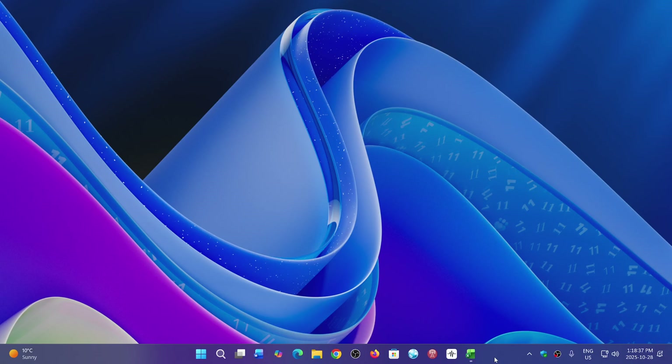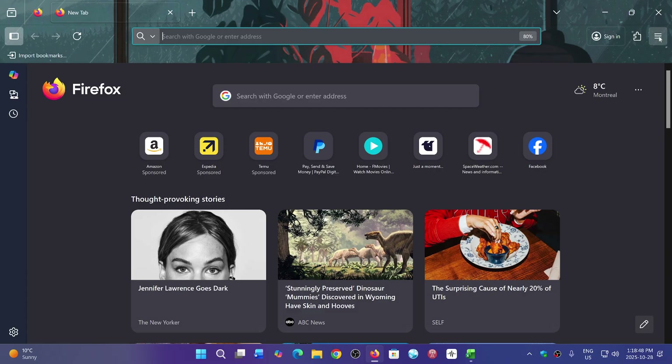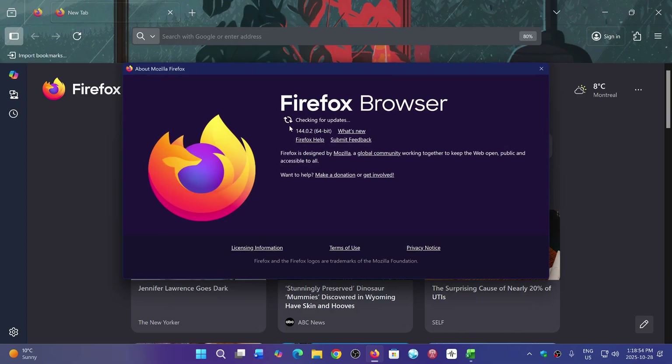Welcome to the Windows Computer and Technology channel. We have an update for Mozilla Firefox. The update is bringing your browser to version 144.0.2 — if you go into the upper right corner hamburger menu, go down to Help and About Firefox.